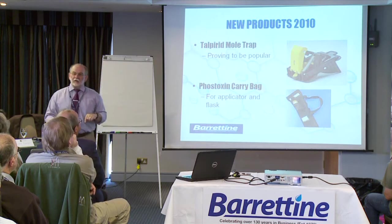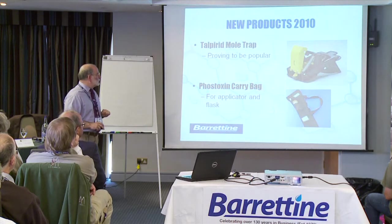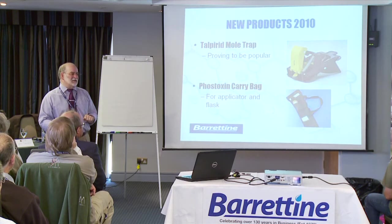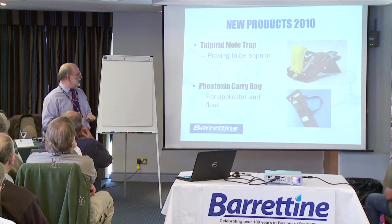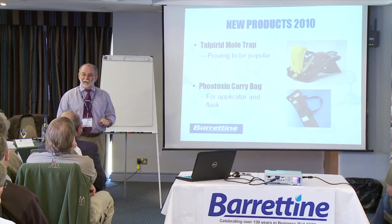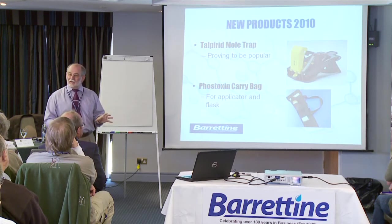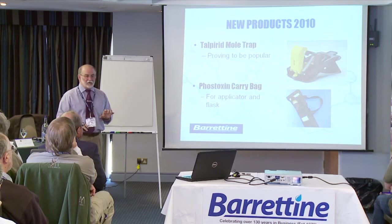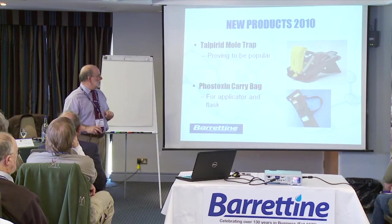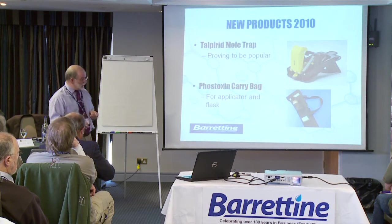Bill will also be showing you the Talparid mole trap. When I discuss this with mole catchers, they tend to be a bit sniffy about it. But it's actually selling quite well because not every pest controller is a master mole catcher, and it does work for certain situations. I'm not suggesting you buy a hundred of them for farmer's fields, but it may be appropriate in other situations and we've been pleasantly surprised by how well it's taken off.